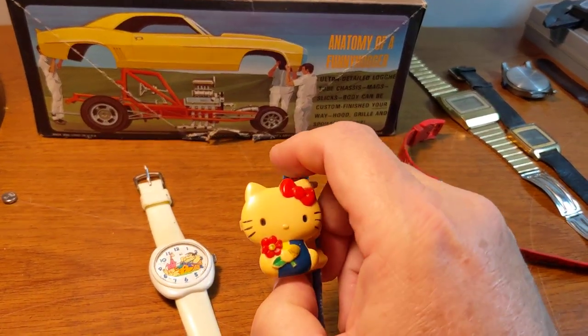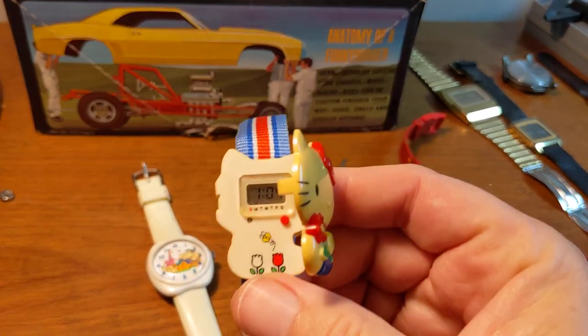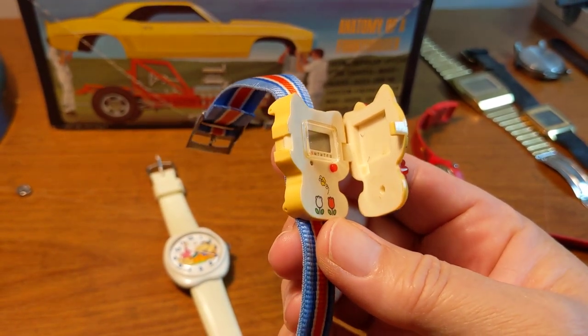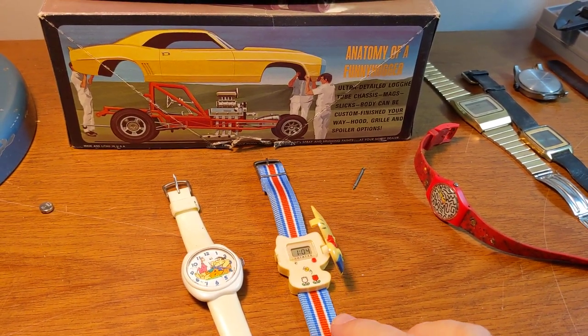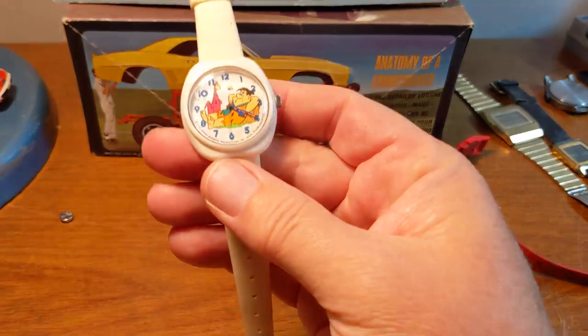And this is also $3.00. It is yellowing — a Hello Kitty watch. It's digital. I put a battery in and it is working, from 1976. I listed this for $59.95 and it does have a couple watchers. Again, that was only $3.00.